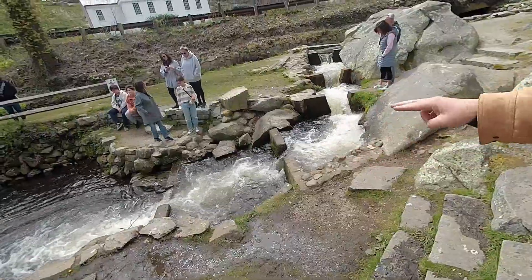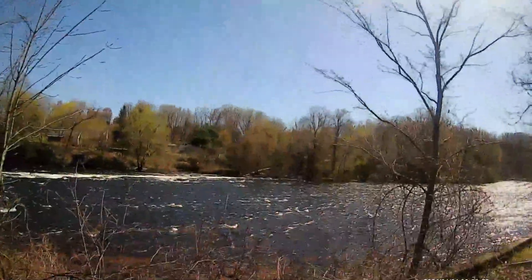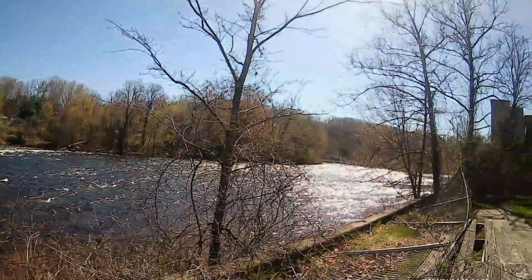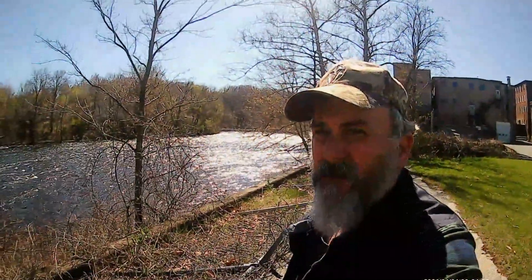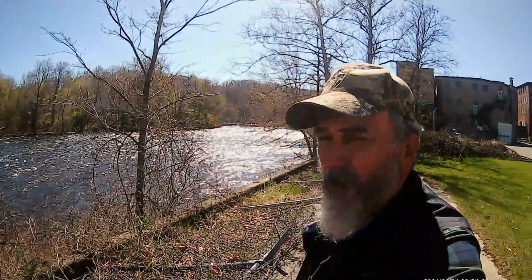In this video, I'm going to show you a little bit of the action that occurs in Brewster every year in April and May when the blueback herring run, or river herring run, is taking place. In this episode of Fish in Historic Places, we're going to be bringing you the Brewster herring run.